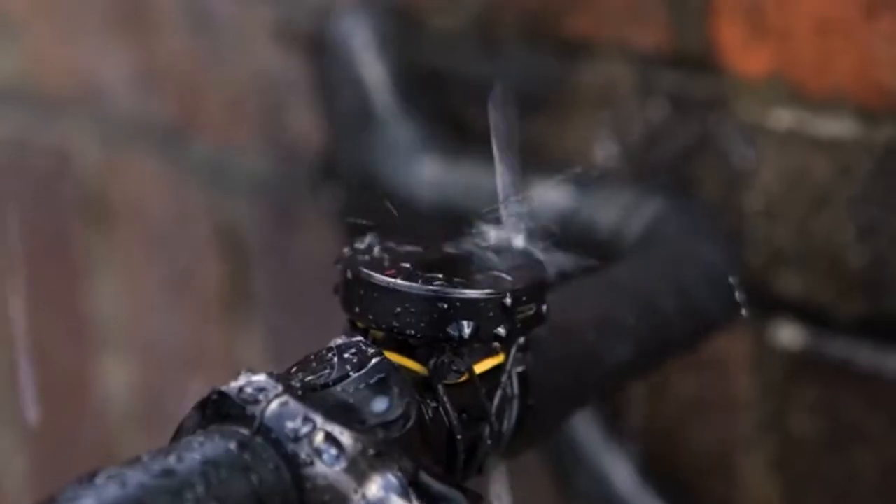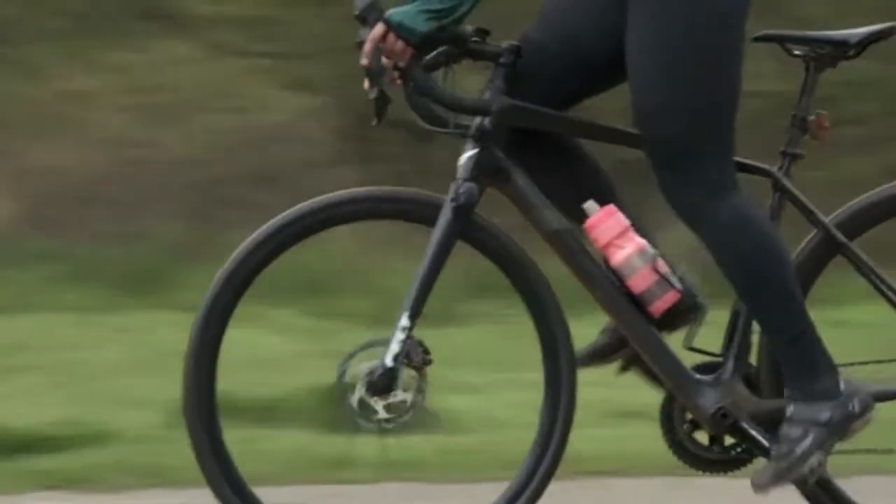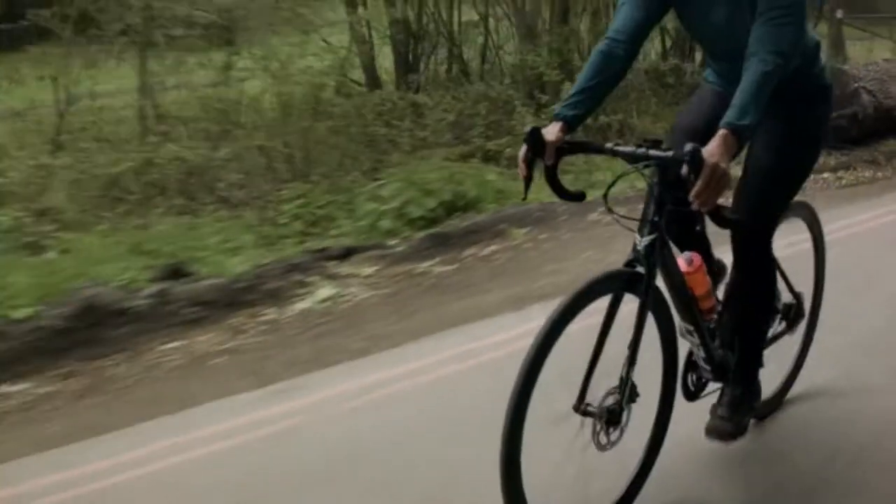Velo2 is slimmer, lighter and more waterproof and shockproof. It's easy to pop onto your handlebars, and with up to 20 hours of battery life, it'll keep up with you all day.